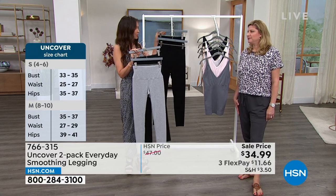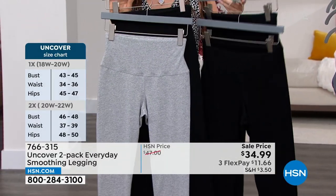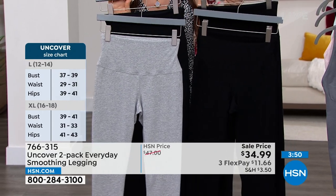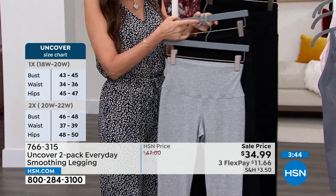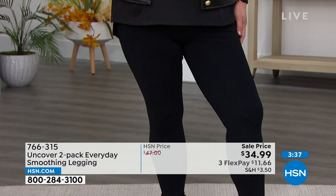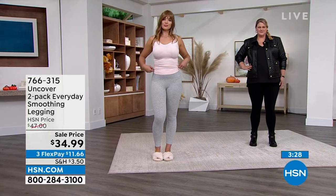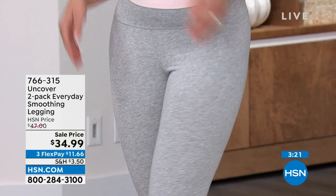We've got free exchanges. If you thought you were a large and then decided you're looking pretty good as a medium, you can do free exchanges if we still have them in stock. We've been doing free exchanges since July 1st — it just makes it easier for you to shop with confidence from home. Uncover is the company behind fit wear and comfort wear for a lot of big national brands. We really have the fit down to a science, designing for every shape, every size, everyday real people.